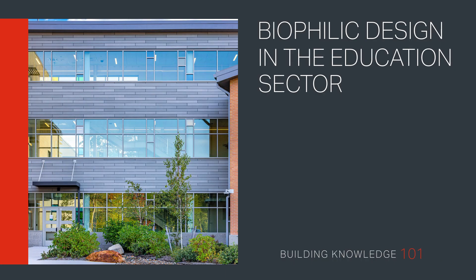Biophilic design in the education sector. Welcome to Building Knowledge 101. In this video, we look at biophilic design and the importance of connecting the interior to the exterior in an educational facility, which includes providing outside views and exposure to daylight to support well-being.